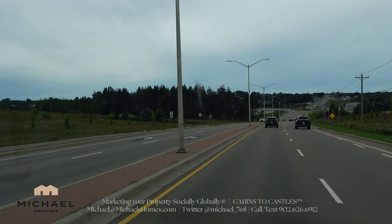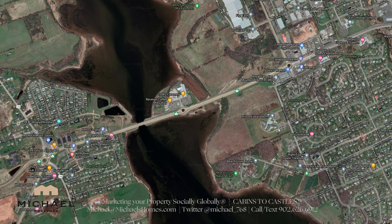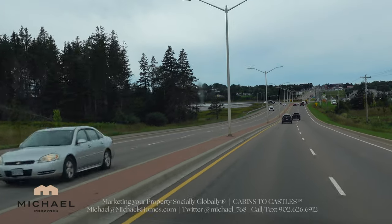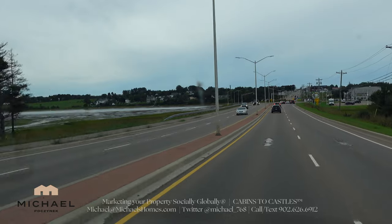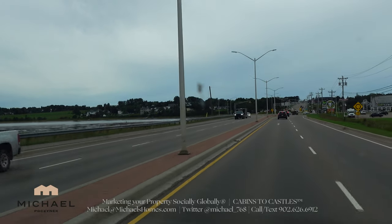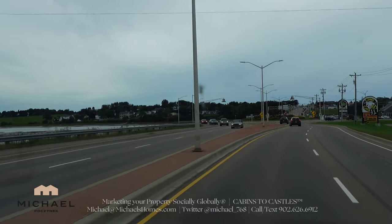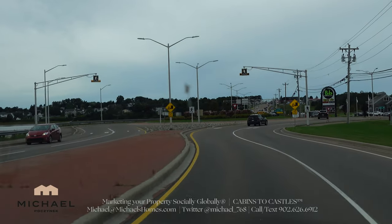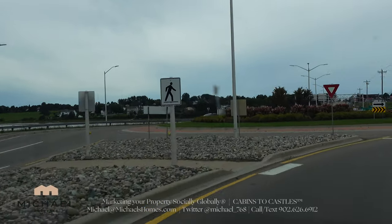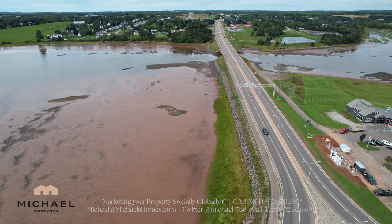Hey everybody, today I'm going to introduce you to what is potentially just a great investment property. We're just going over the causeway here momentarily, entering from West Royalty Charlottetown into Cornwall. Hidden behind the trees on the left, the left side of the bridge, is the subject property — 522 Capital Drive. It is almost an acre and a half of waterfront property on a primary paved high traffic road that could potentially be divided into two lots.